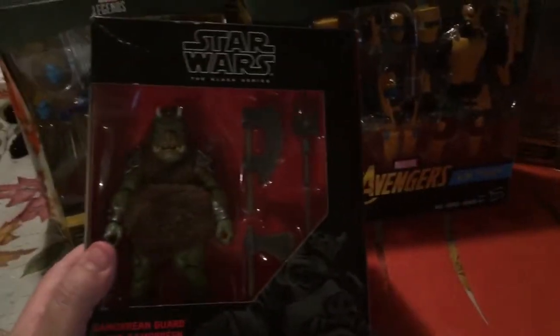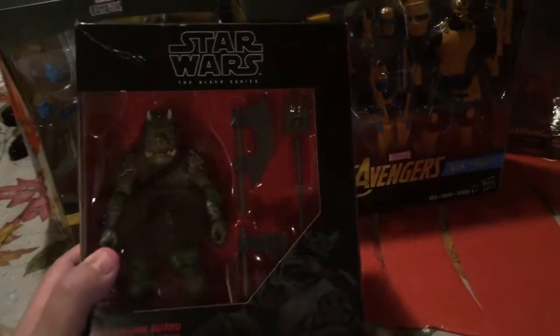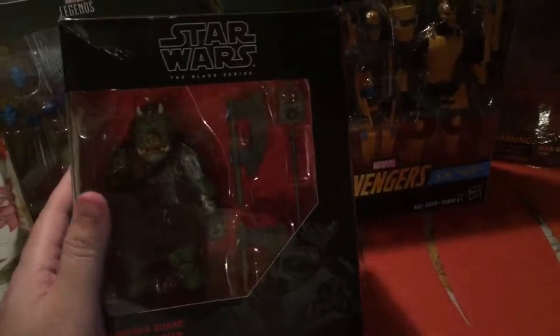Greetings my fellow figure collectors, this is Thor 2941 coming to you from NYC. This is a quick mail call and hunt that I had this week.